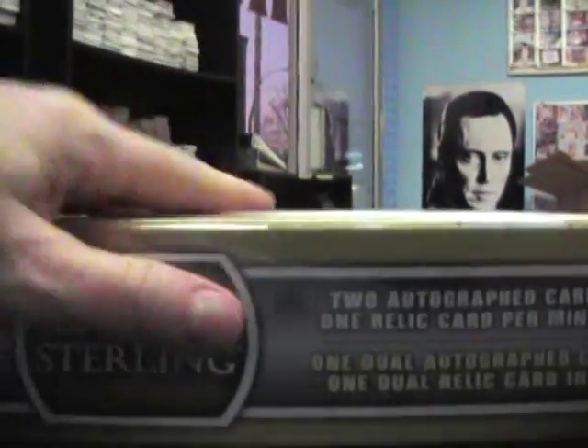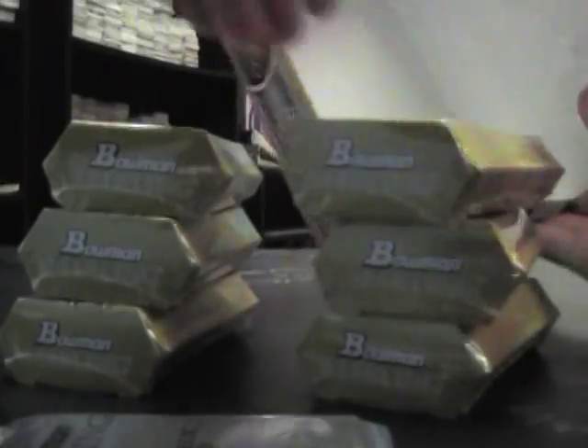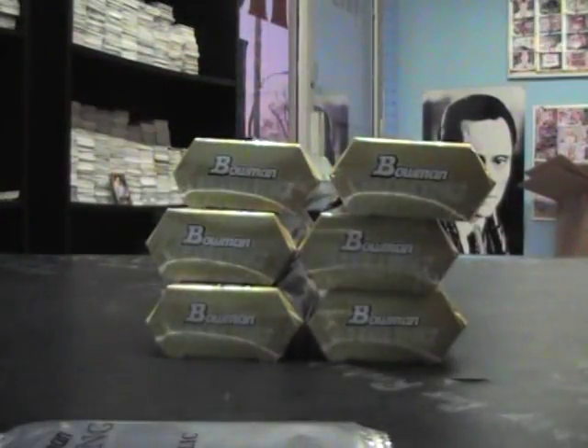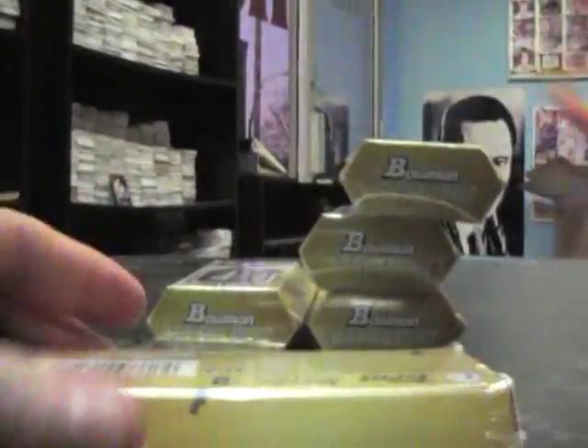Now we'll do the Bowman Sterling. Dual jersey to 196. Jordan Walden, Craig Kimbrell. Starling Casher career zone varying.